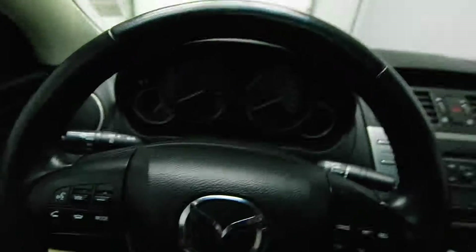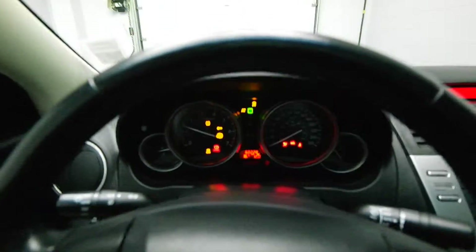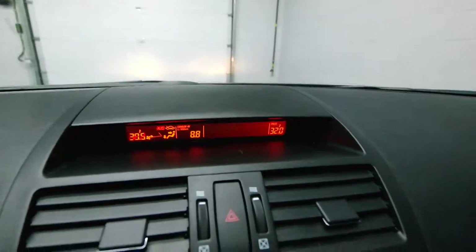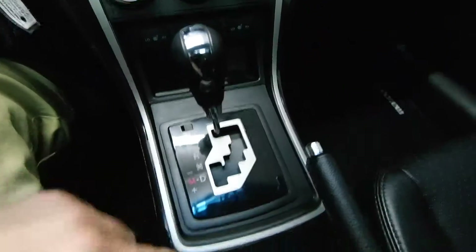Power driver's seat, leather wrapped steering wheel, radio controls, Bluetooth audio, cruise control, 60,000 kilometers, dual climate control, and a triptronic transmission.